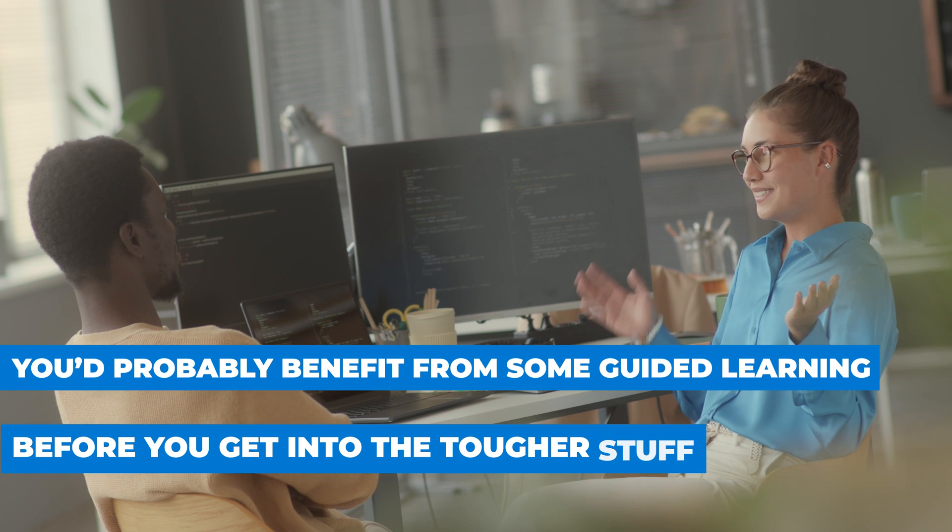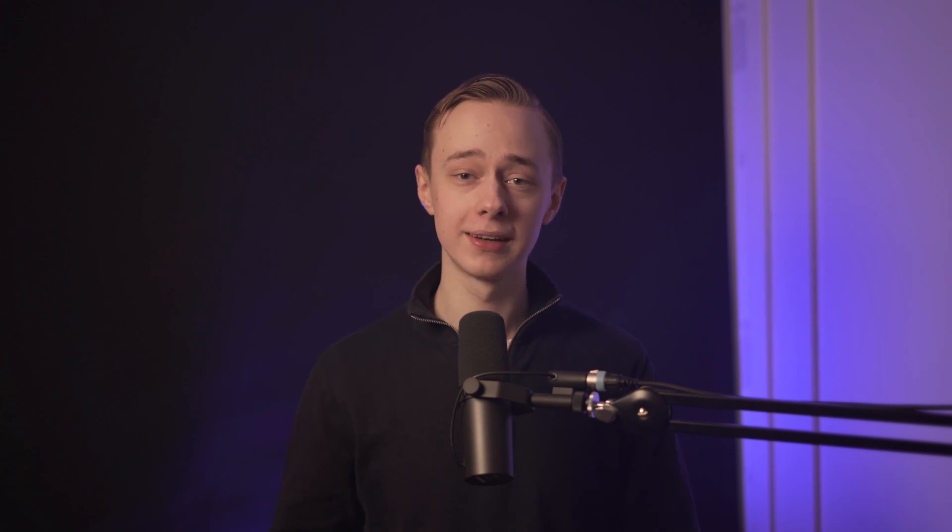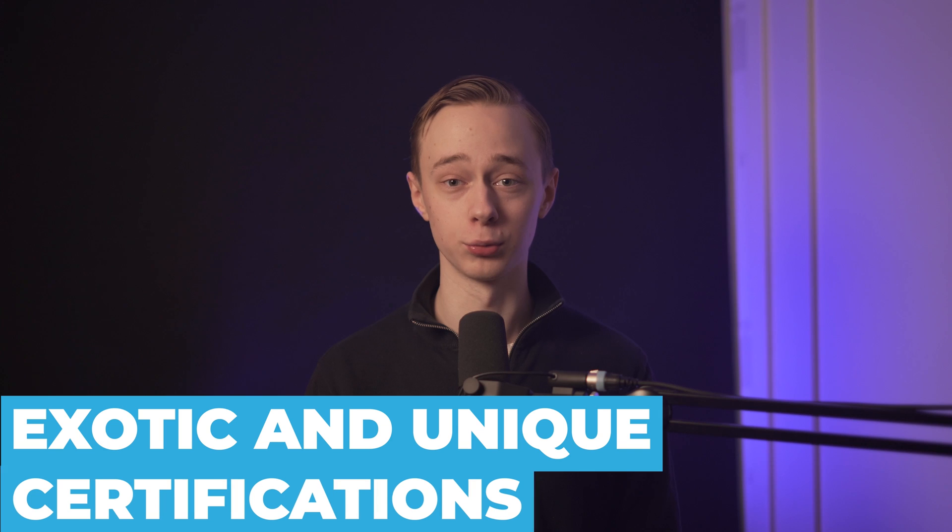If you're starting off from zero, you'd probably benefit from some guided learning before you get into the tougher stuff, and that is why we're going to start easy and then get into the more exotic and unique certifications as we go.